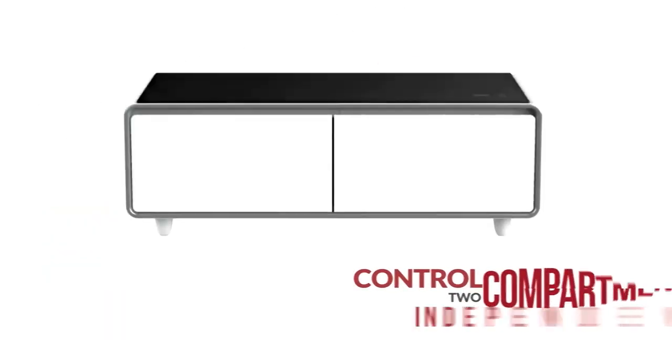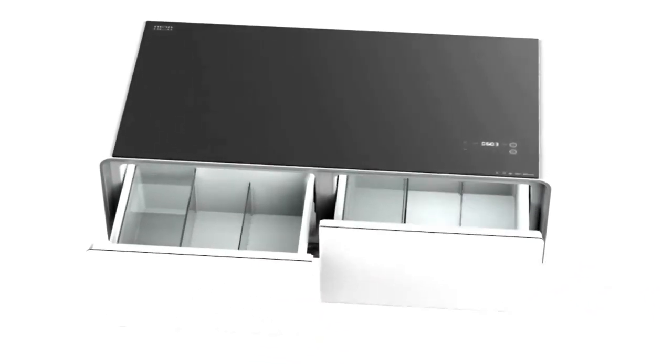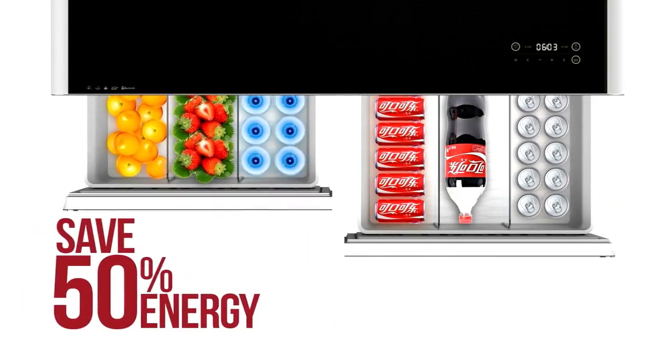With a touch panel, lets you control the left and right fridge independently, and smart enough to adjust its cooling power depending on its load. A smart and economic way of saving up to 50% of energy.